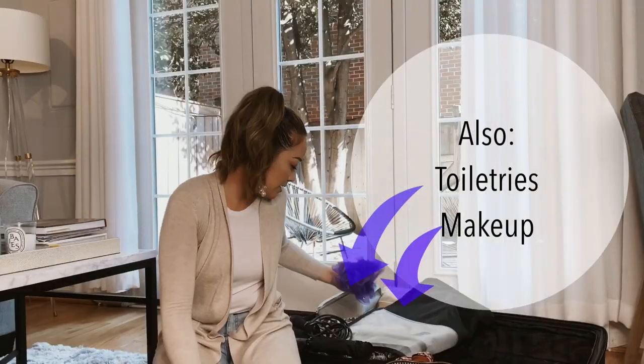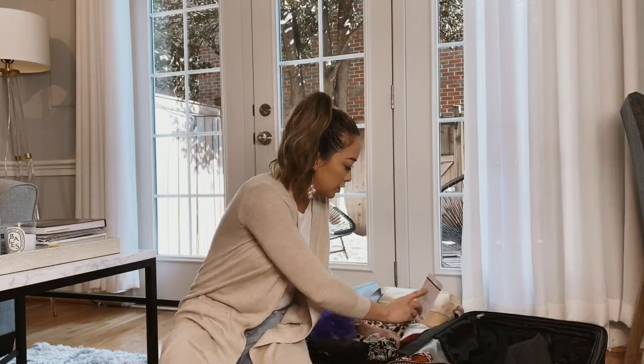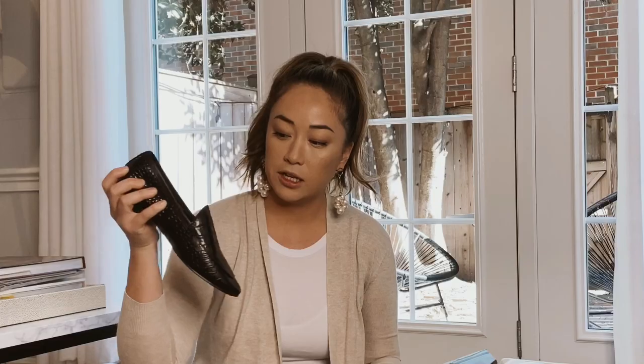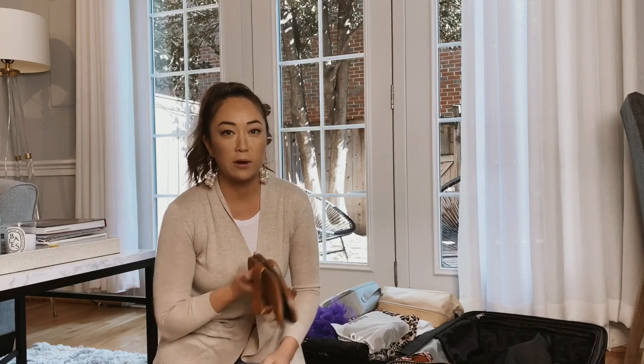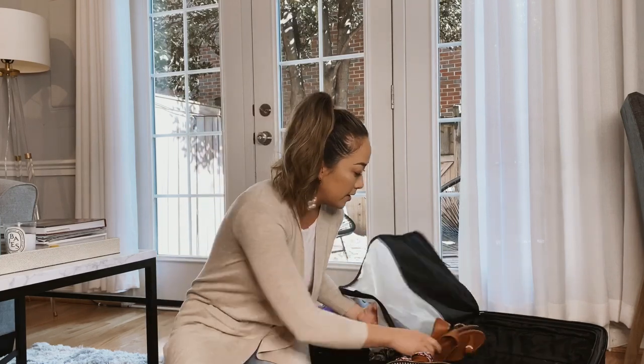A loofah — throw that in. You never know what the bra or top situation is, so throw those in there. I like to throw nice shoes in a protective bag — I've got some croc loafers from Banana Republic. No matter where you go, always bring a pair of sandals, just because you might need something to walk around wherever you're staying. Even if you don't plan to be in warm weather at all, it's always good to have a pair.